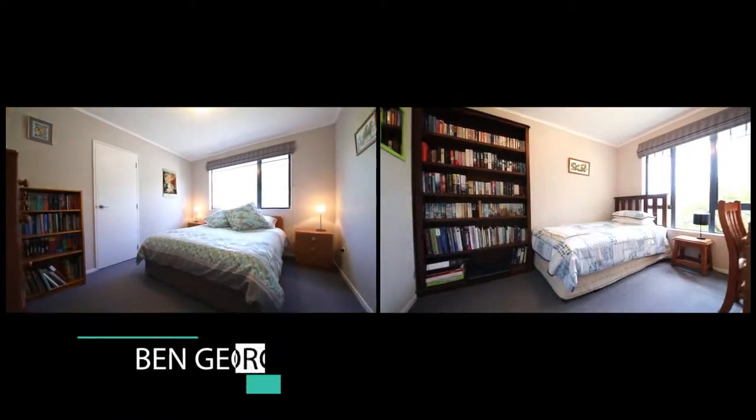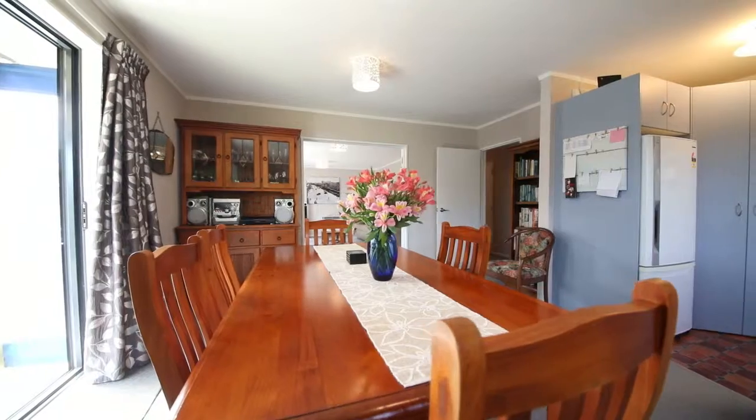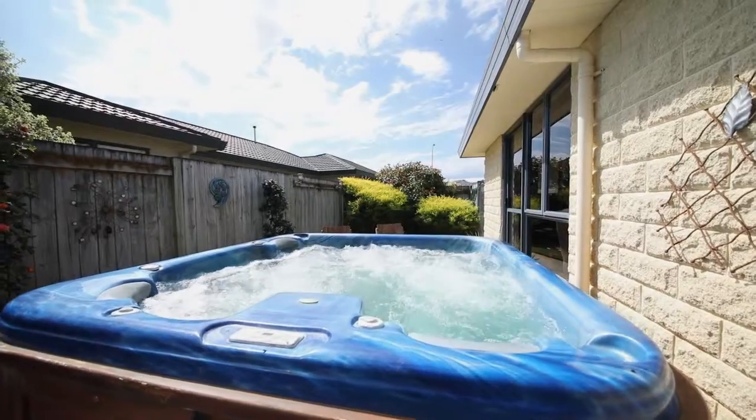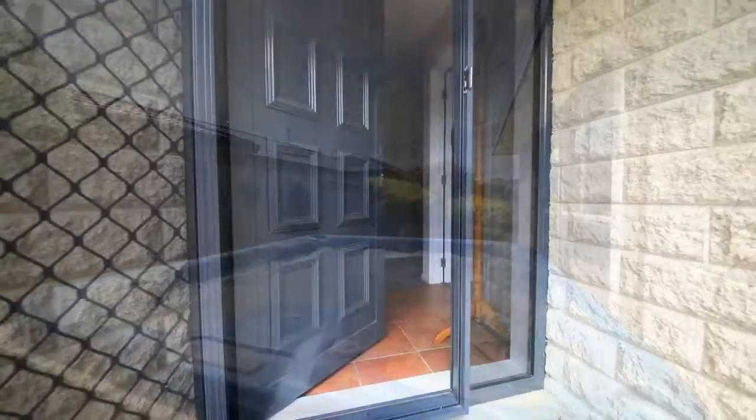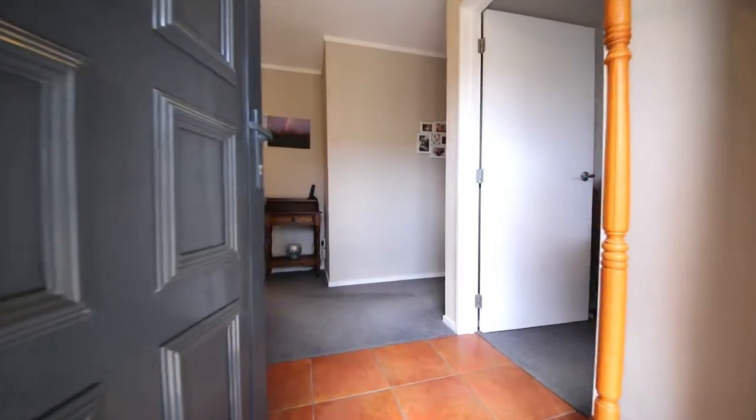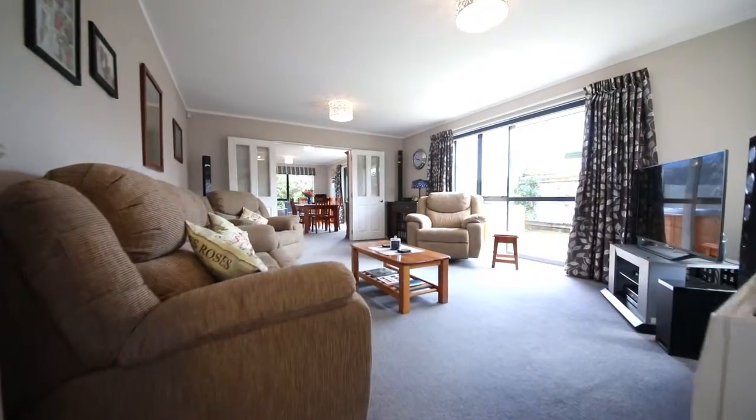It offers four bedrooms, double internal access garaging, an open plan living area, a private spa area, and if that's not enough it's also backing onto the reserve. At this price this is a great buy and it's almost too good to be true, so let's go take a look around.